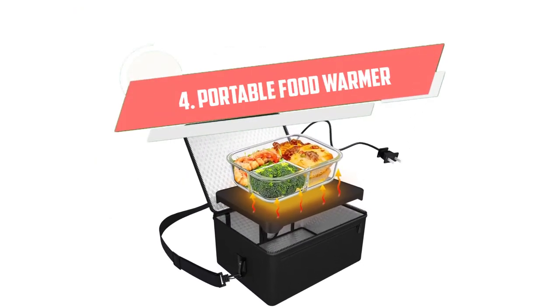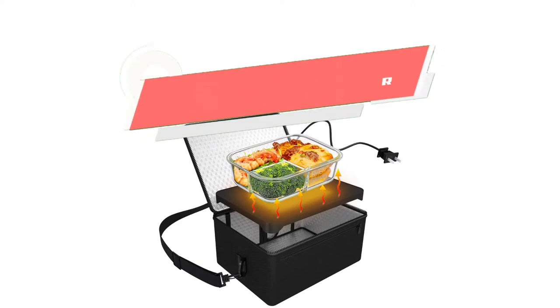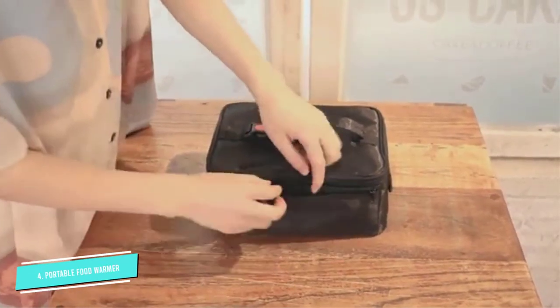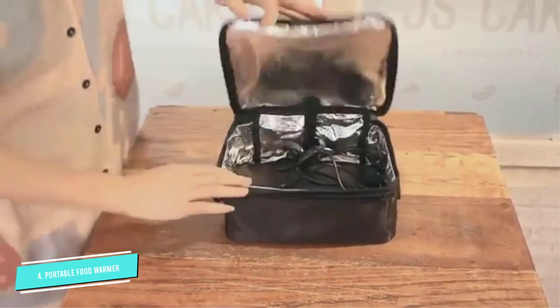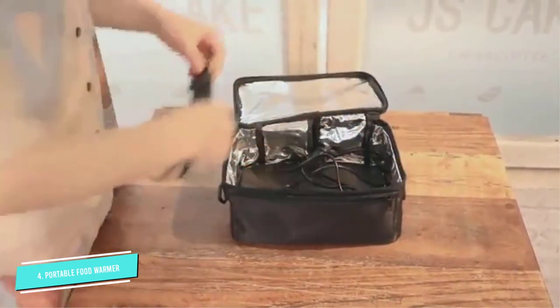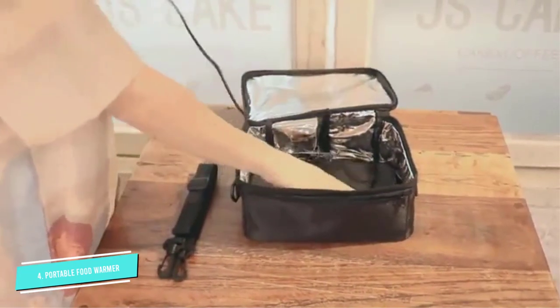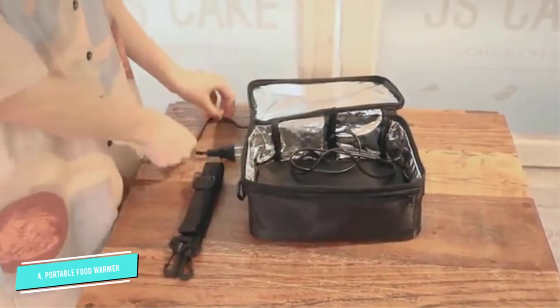Number 4: Portable Food Warmer. Carry it around like a shoulder bag, hold it like a tote, or attach it to a backpack for a hands-free experience. This versatile portable food warmer bag can take your meals from a raw or precooked state to the perfect temperature. It also has a thick aluminum lining for excellent heat retention.